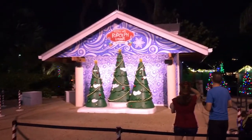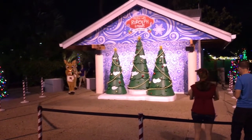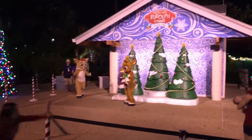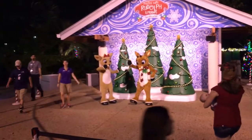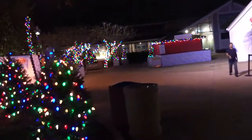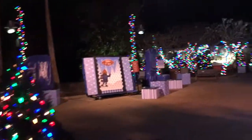Now they are gonna have different character greeting stations. This is where you'll be able to meet Rudolph and Clarice — they should be out shortly. Oh, there they are right now! Look at his nose light up — his nose does light up. He's getting ready for Santa and Christmas, and then they'll have some games for the kids over here to play.